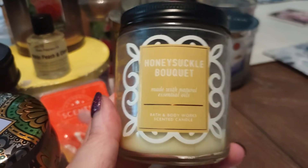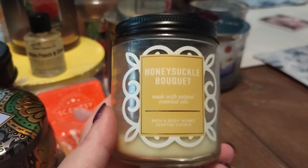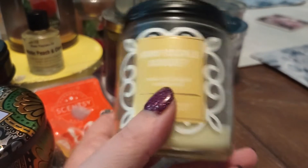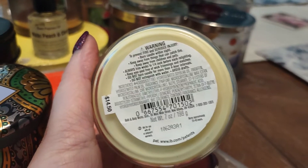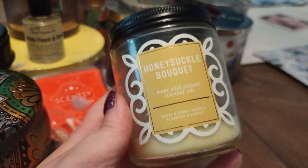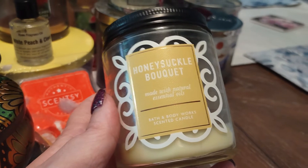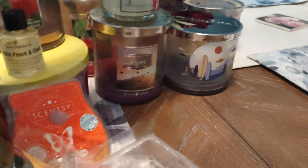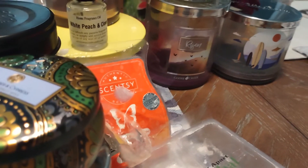Here is another small candle — this was actually one of the first ones I burned in my office. This is Honeysuckle Bouquet. I am a very, very big honeysuckle fragrance fan. They quit putting scent descriptions on these new ones, but it's gorgeous, sweet, floral. I absolutely love Honeysuckle Bouquet and definitely have a few more of those floating around.